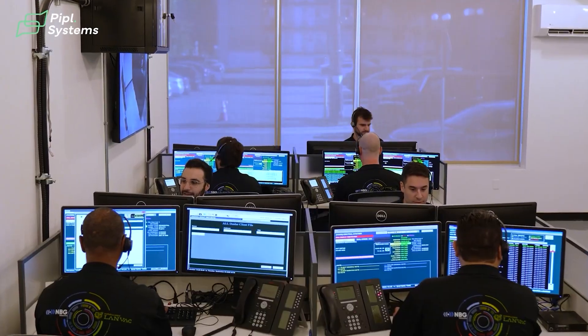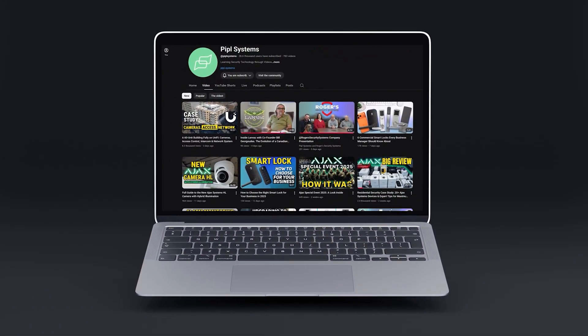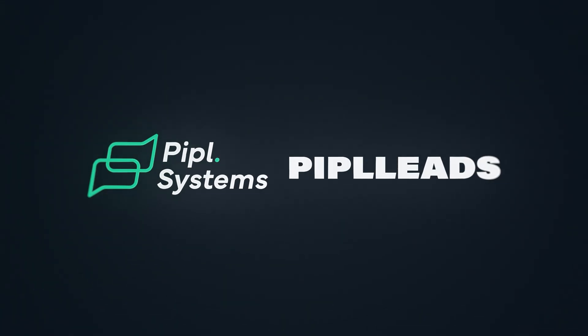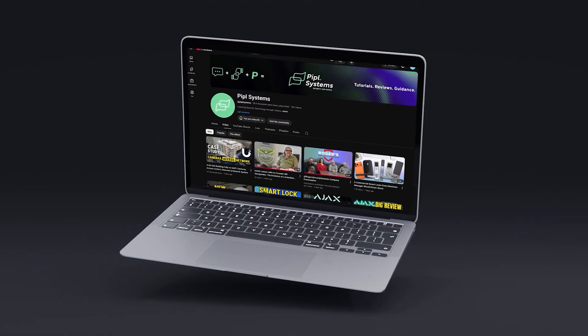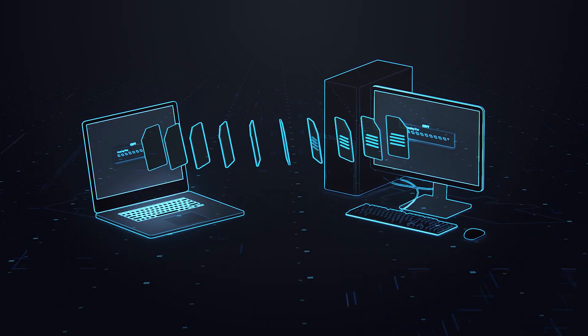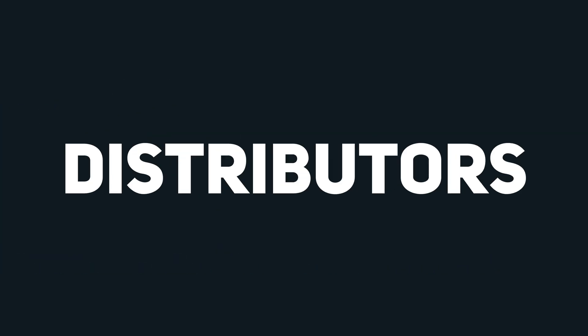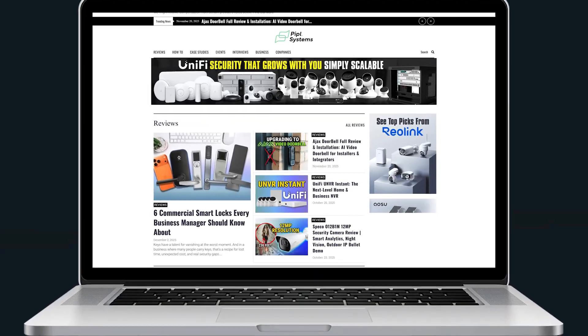If you have an interesting case study about your product or service, or a story about your company that you want to share with the security industry and publish on our YouTube channel, then listen up. My name is Oleg Bordian and I am the founder of People Systems and People Leads companies. People Systems is a media platform for the physical security industry built on the principle of free to publish and free to watch. Any professional in the security industry can send us a video or article, and if the material provides real value to integrators, installers, manufacturers, distributors, or even end users of security systems, we will publish it for free on our YouTube channel and website.